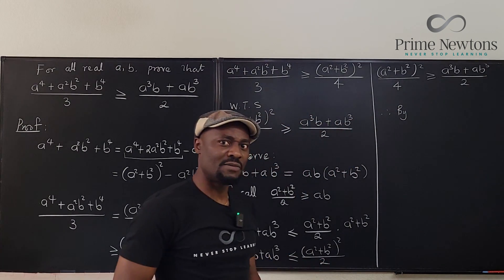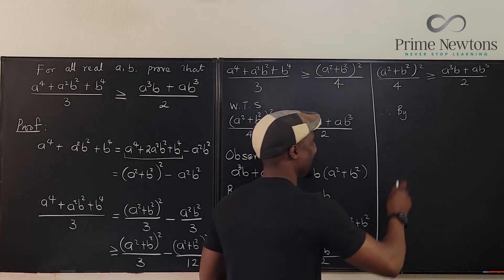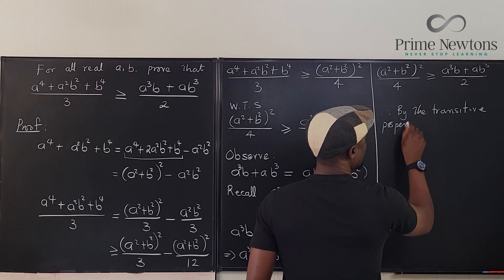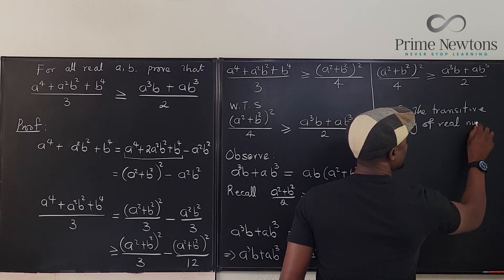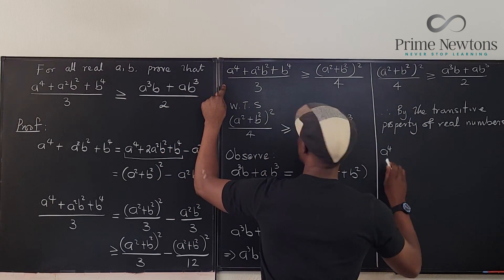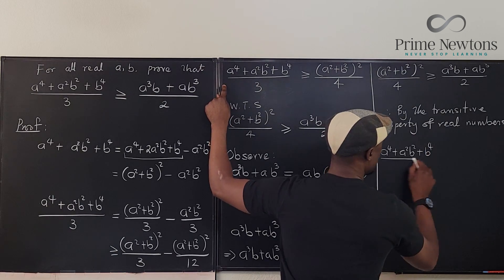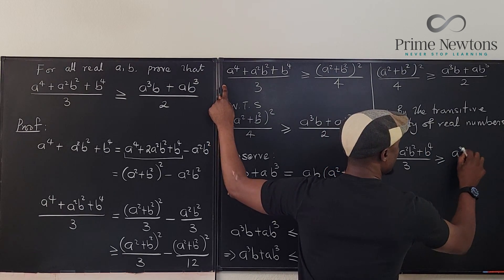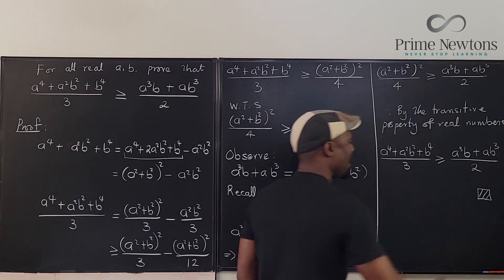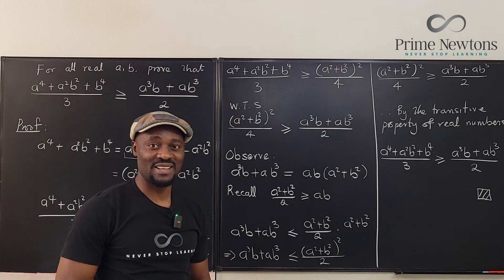By the transitive property of real numbers, we can conclude that (a⁴ + a²b² + b⁴) / 3 ≥ (a³b + ab³) / 2, which is what we needed to prove. Never stop learning — those who stop learning stop living. Bye!